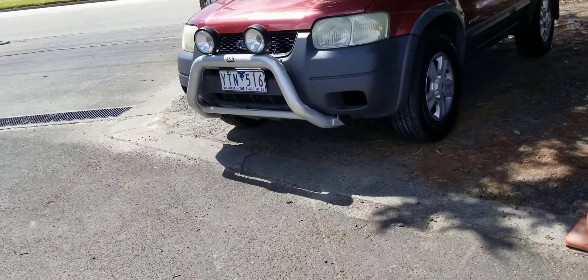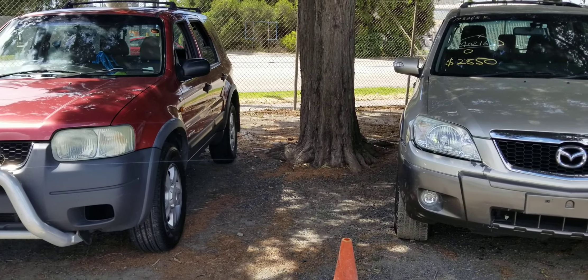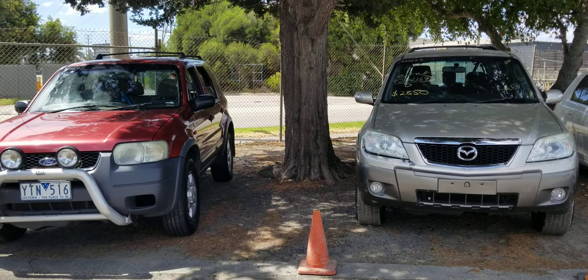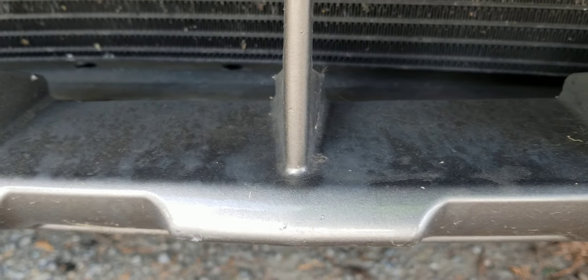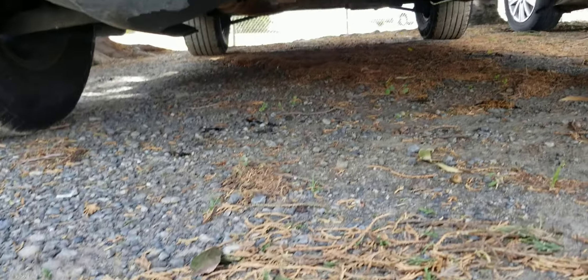Side by side with the Ford Escape. The grill looks pretty good, and the radiator looks clean — not too old, not too many bugs in there. That cooler has been dented a little bit from a crash, so the air conditioner is not guaranteed to be working.